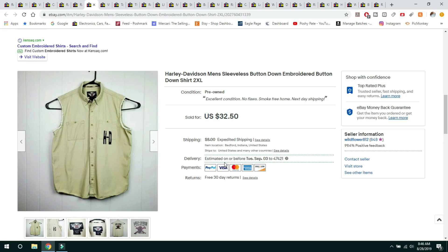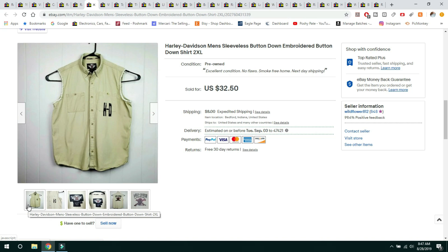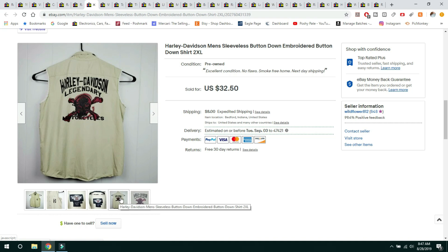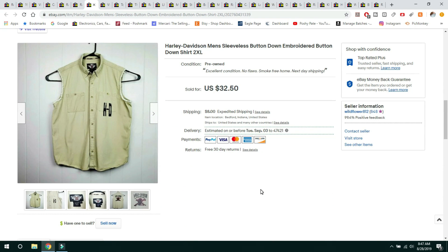This next shirt is a Harley Davidson men's sleeveless button-down embroidered shirt. I think I paid $3 for it at a yard sale. It had an embroidered back, and the sleeves were factory distressed — it was made that way, not cut off by someone. It was a great size 2X with embroidery on the back. It was in excellent condition and sold for $32.50. Buyer paid $8 shipping and I sent it in a padded flat rate — it was a pretty heavy shirt.